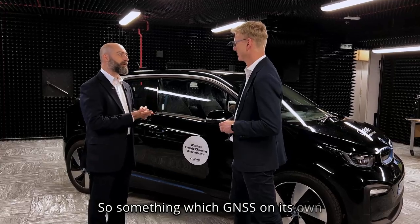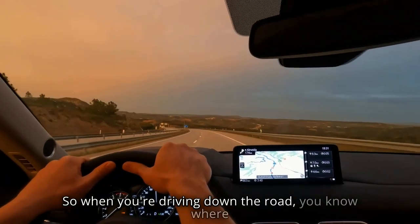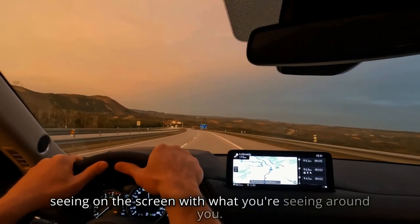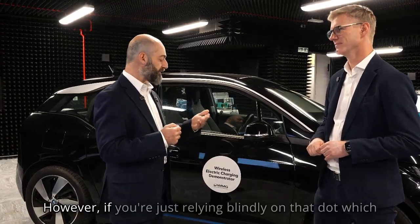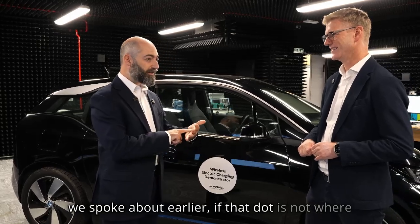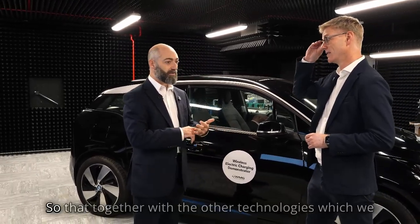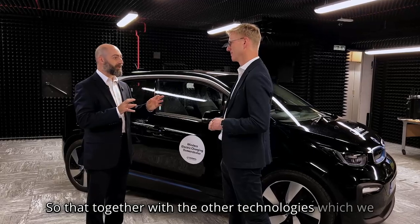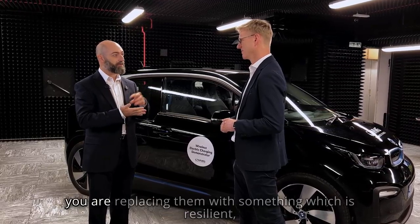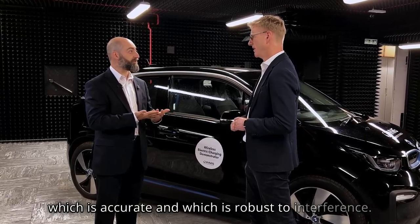Something which GNSS on its own doesn't have is situational awareness. When you're driving down the road, you know where you are and you can tie the position you're seeing on the screen with what you're seeing around you. However, if you're just relying blindly on that dot, and that dot is not where you are, then that becomes an issue — a safety concern. Together with other technologies, if you remove the human from the system, you need to make sure you are replacing them with something which is resilient, accurate and robust to interference.